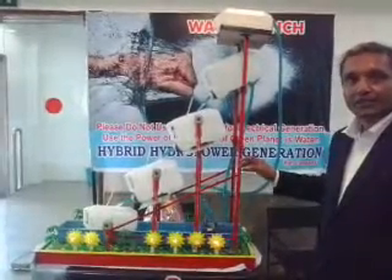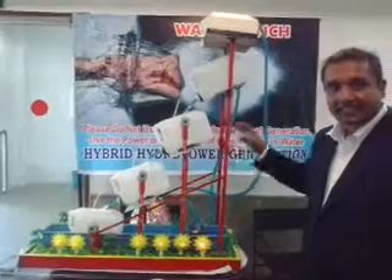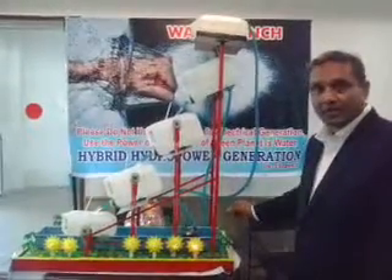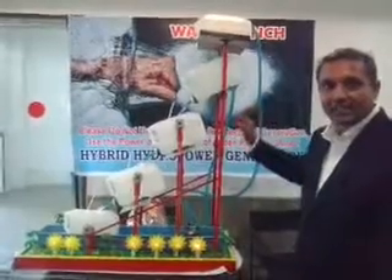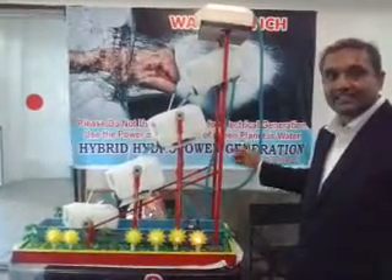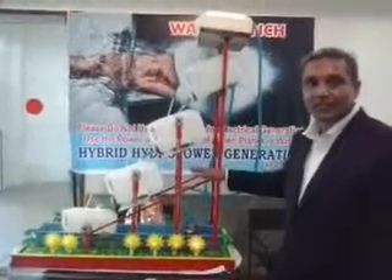Thereby the contribution of the total heads formed in the cascade will be more, and the head required to pump vertically will be less. The pumping head is less, the generating head is more because of the cascading systems.